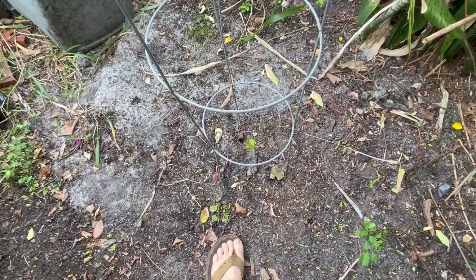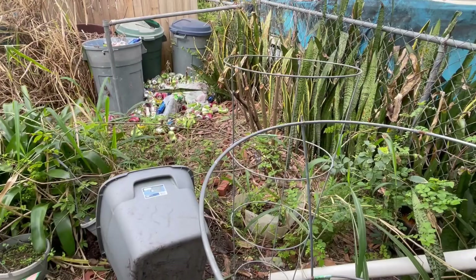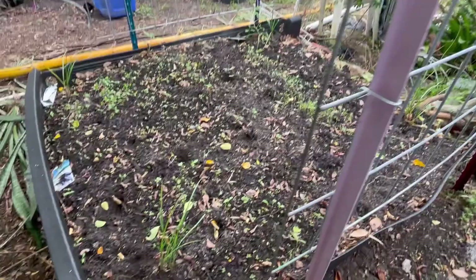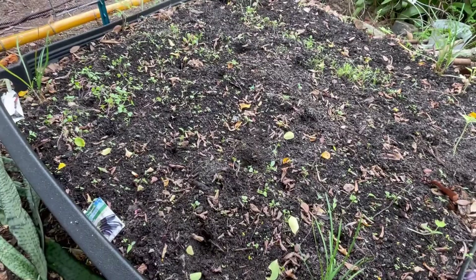I cut that elderberry way back so that everything back here would get some good sunlight, because there was barely any there. Everything over here is looking really good — it's growing up much quicker. But again, all these little holes that are driving me crazy — I don't know what's going on in there.